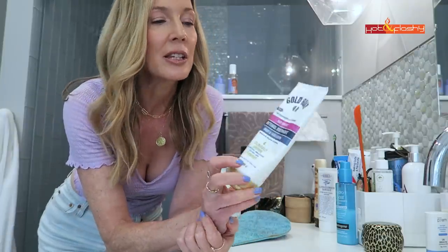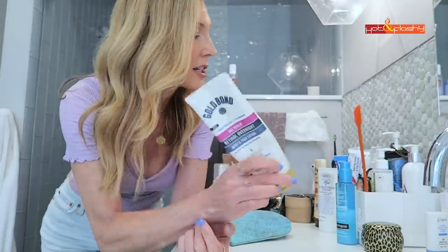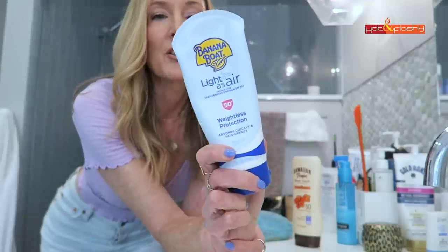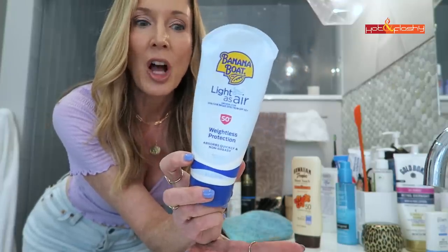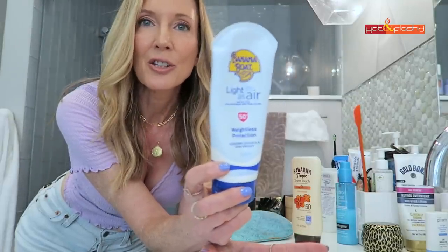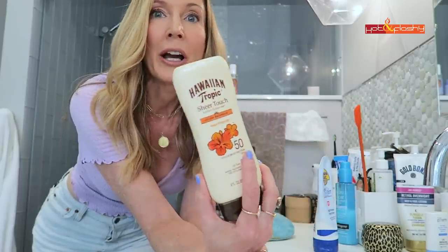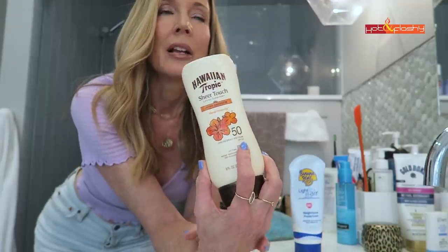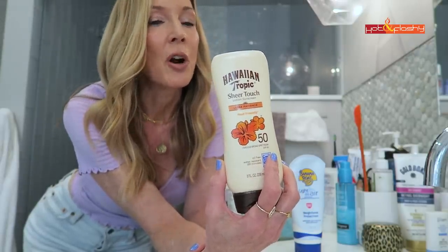I talked about this last month — I'm almost out of the Gold Bond Age Renew Retinol Overnight Lotion. I really really like it and I'm going to be buying the larger size from Walmart. I was also trying a new body sunscreen — I love the Banana Boat sunscreen for my body because it goes on really dry, isn't greasy, and doesn't make your clothes stick to you. I tried this Hawaiian Tropic sunscreen and I actually like it a lot, but it is super fragranced — it smells like coconut, very tropical. It feels more like a moisturizer, emollient but not super greasy. If you don't like fragrance, go with the Banana Boat since it's fragrance-free.